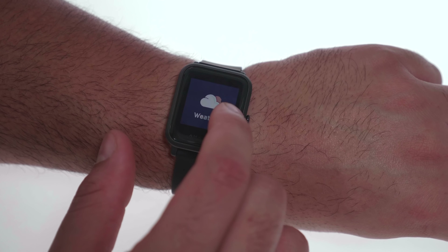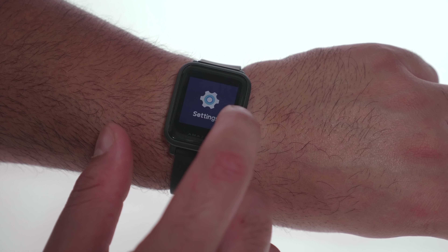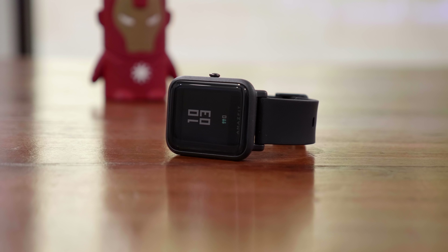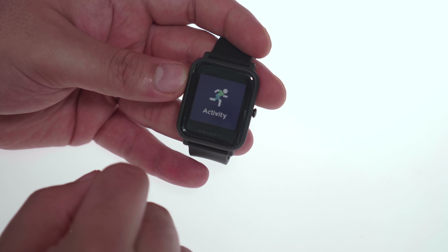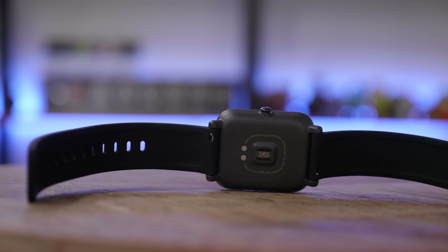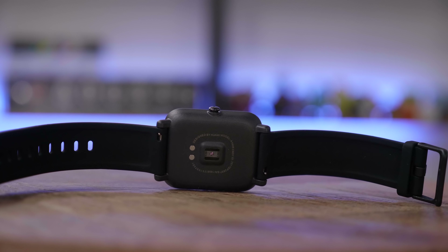The Amazfit Bip has a 190 milliamp hour battery that supposedly lasts more than 20 days. We tested it for about a week and it performed well, so 20 days seems very achievable. It works with Android and iOS. You can also select outdoor activities like running or cycling from the activity index so the watch can track you better. For $84 it's a pretty nifty smartwatch, especially since it works with both operating systems.